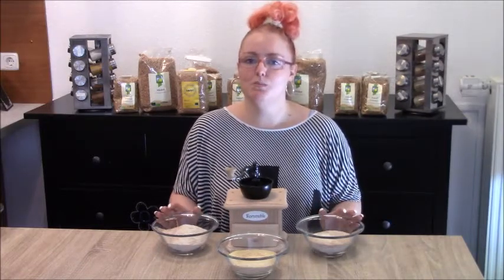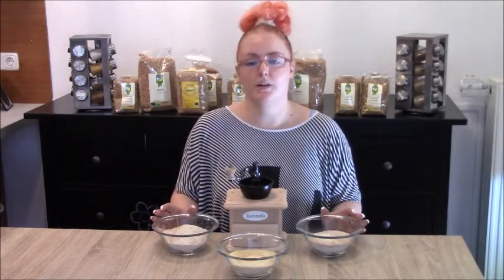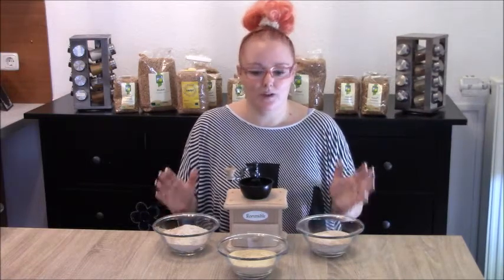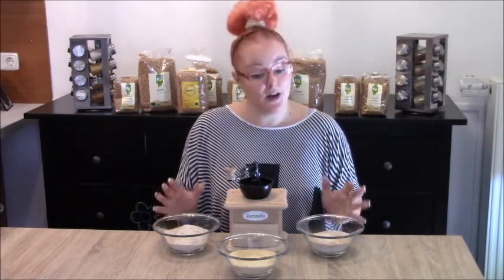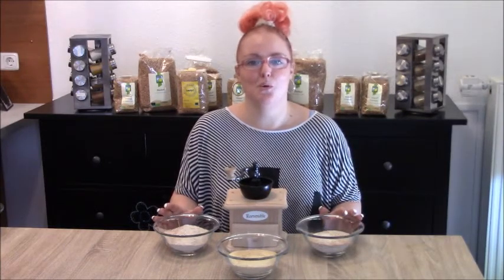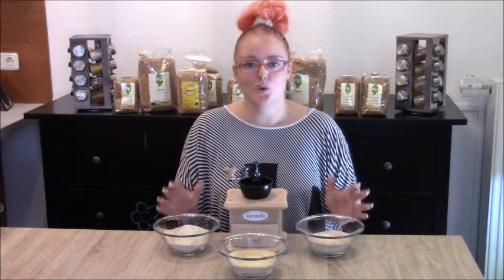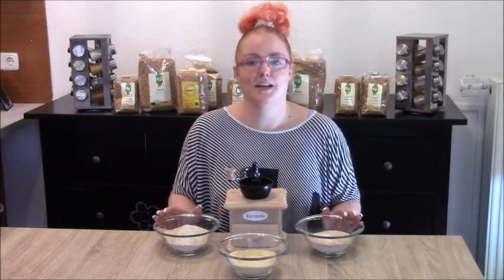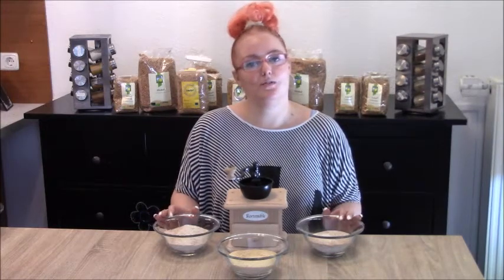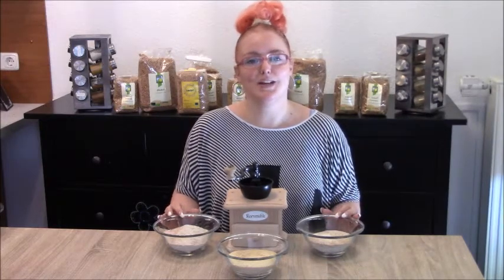I use my sprouted flour almost every day. It doesn't matter if I make pizza, bread, buns, or if I'm coating a chicken nugget or making a meatball — if there's supposed to be flour in it, I use my sprouted flour and never normal flour anymore. So don't be scared, dig in — it's much healthier and much tastier. I hope you enjoyed the video and I'll see you again soon.